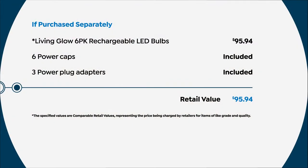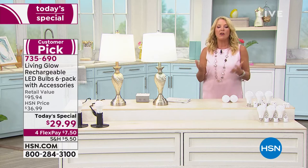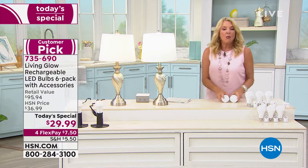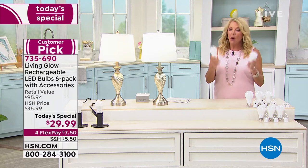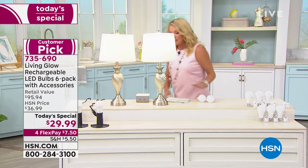$95.94 is the total retail value. By the way, there are other rechargeable emergency bulbs out there, but they're way more expensive — crazy expensive. You definitely want ours because we've got the best value. We're not at $95 — we're at $29.99 tonight. Two color choices: daylight white or soft warm, both 60-watt equivalent and extremely bright.